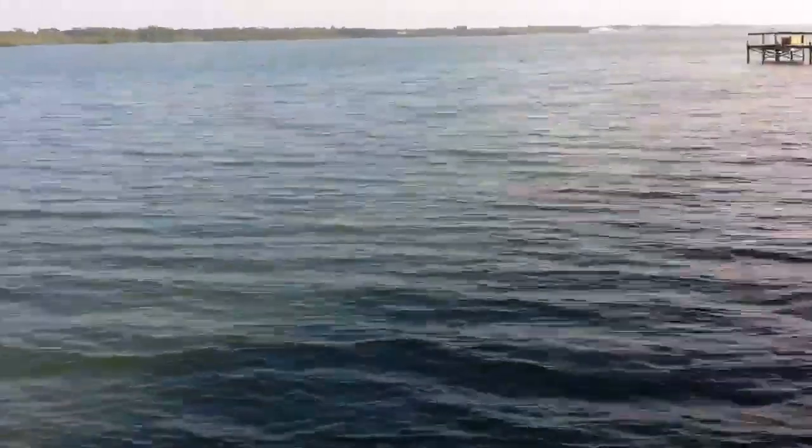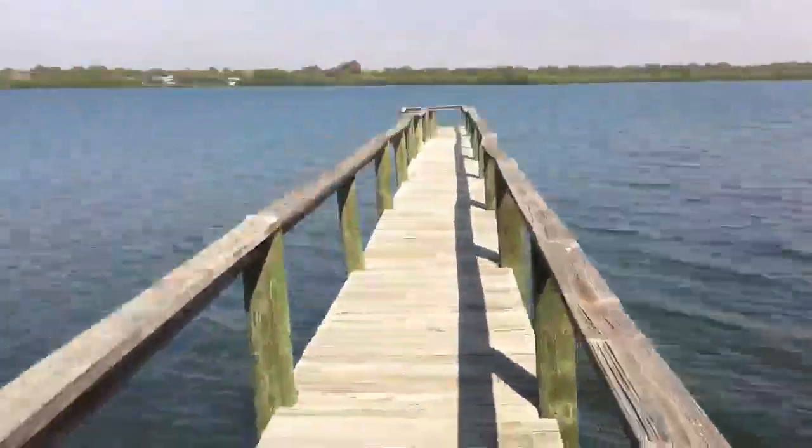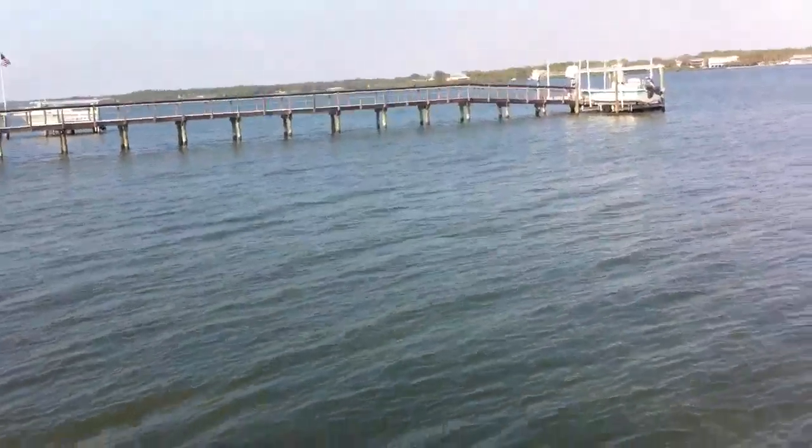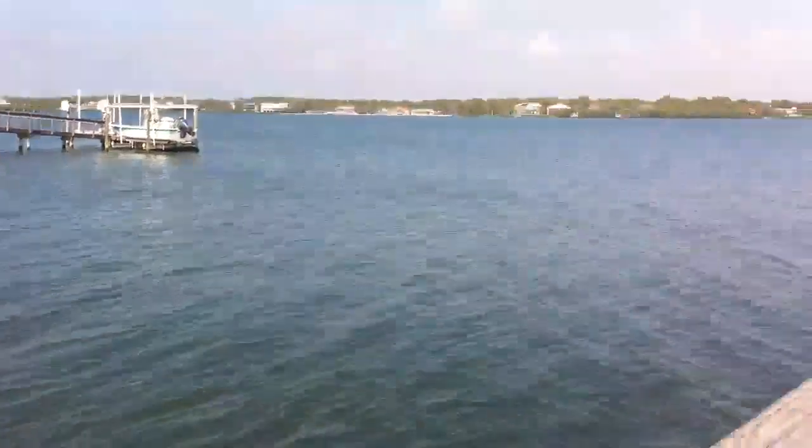Fish in the bay jumping — Lemon Bay. If we're lucky we'll see dolphins coming. Oh yeah, this is a mullet. It's really high tide today Greg, really high.